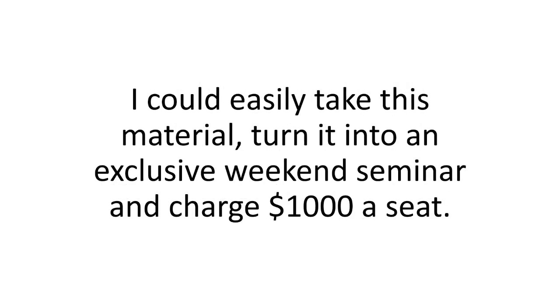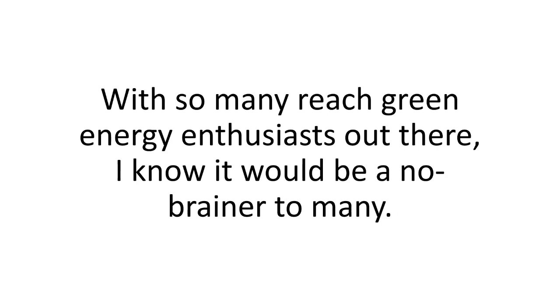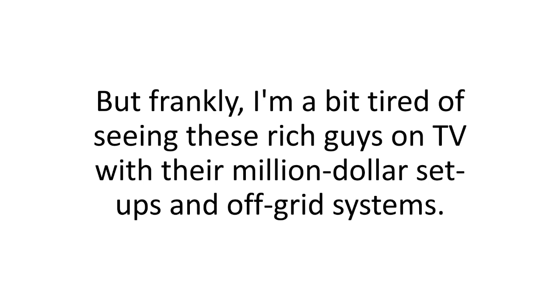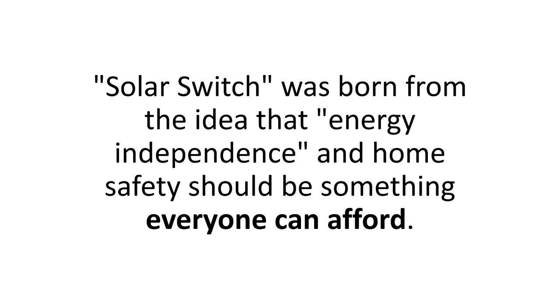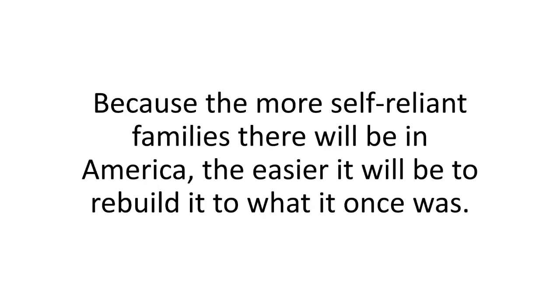I could easily take this material, turn it into an exclusive weekend seminar, and charge a thousand dollars a seat. With so many rich green energy enthusiasts out there, I know it would be a no-brainer to many. But frankly, I'm a bit tired of seeing these rich guys on TV with their million-dollar setups and off-grid systems. Solar Switch was born from the idea that energy independence and home safety should be something everyone can afford, because the more self-reliant families there will be in America, the easier it will be to rebuild it.